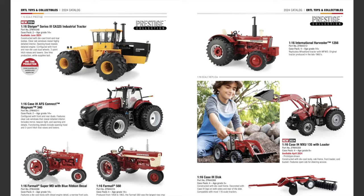Rounding out the 1/16th scale Prestige Collection, the rest of these are not new items. They've been around — the Case IH AFS Connect 340 Magnum, the Farmall Super MD with Blue Ribbon decal, the Farmall 560, and the International Harvester 1256. That takes us into the 1/16th scale Replica line.